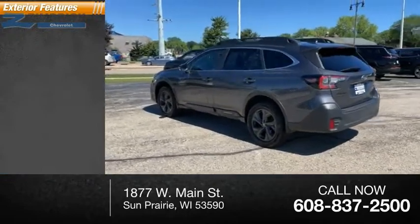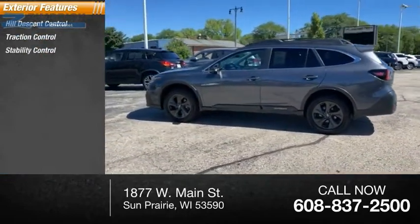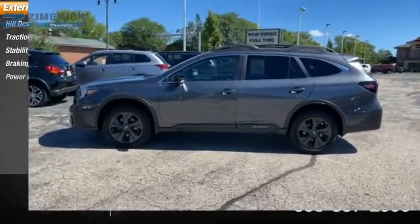Here are some of this vehicle's great options: Hill Descent Control, Traction Control, Stability Control, Braking Assist, and Power Brakes.